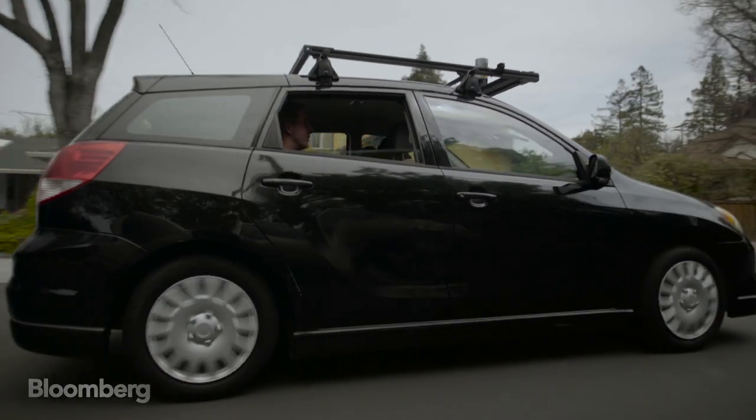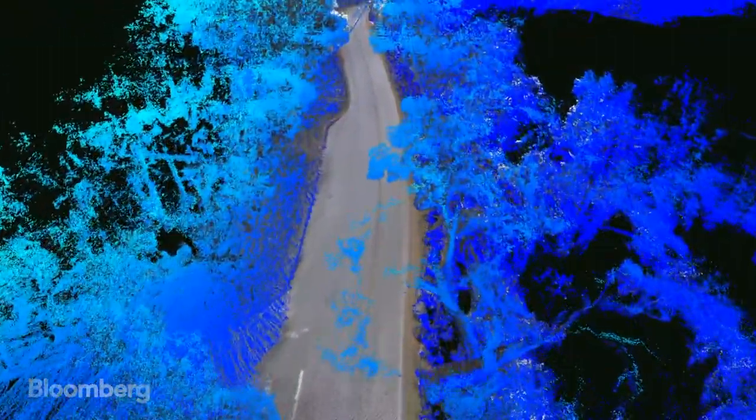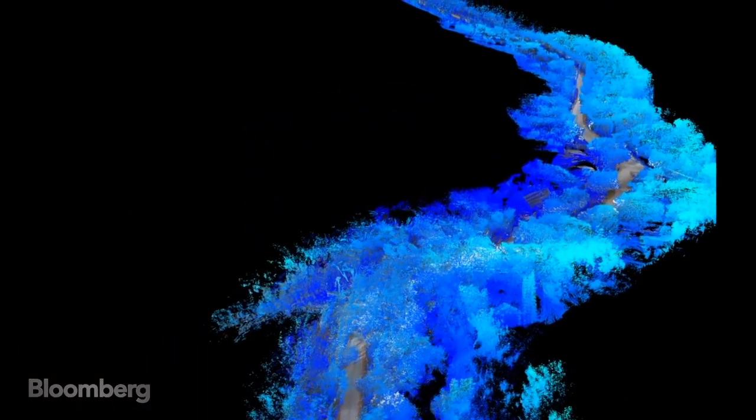The team of former Google and Apple engineers is racing to beat Uber, TomTom, and Google itself to make the best 3D maps. Unlike Google and Apple maps, the DeepMap system is aimed at helping robots navigate, rather than humans.